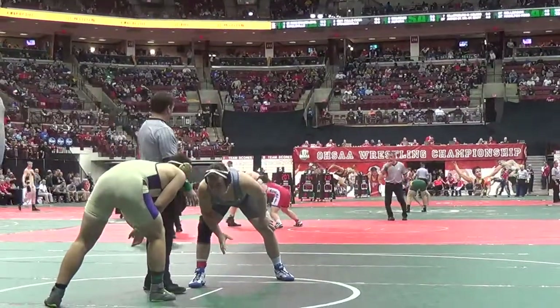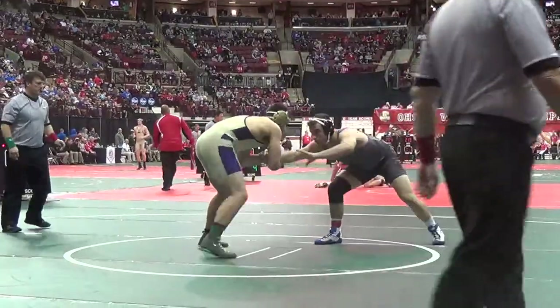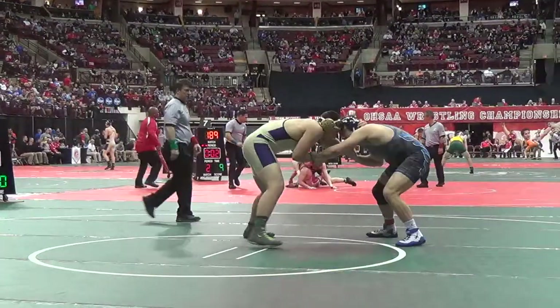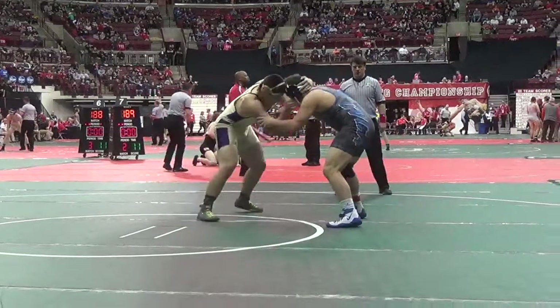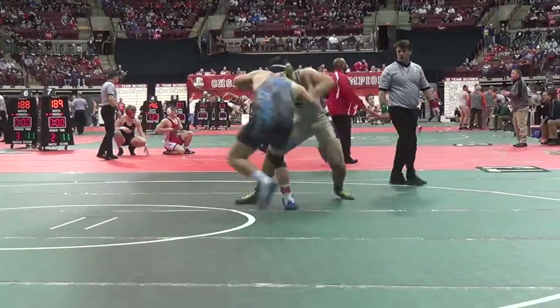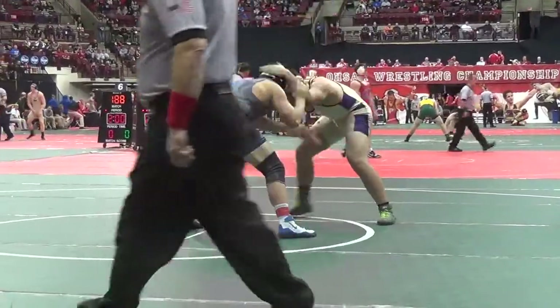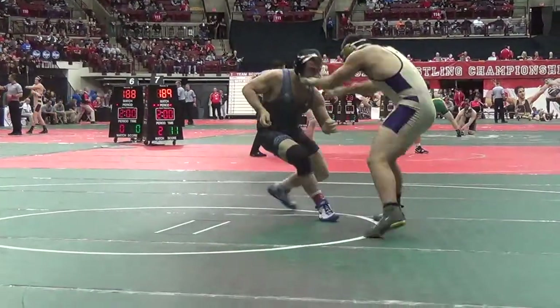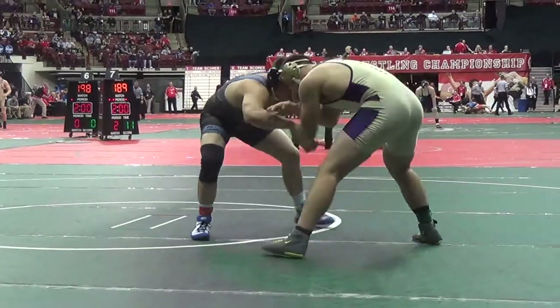Here we go, Round 1 action. This is Division 2-220. Brandon Phillips, wearing the purple and gold singlet, and Breslin Walker from Cuyahoga Falls, CVCA. Walker is a sophomore and Phillips is a senior.